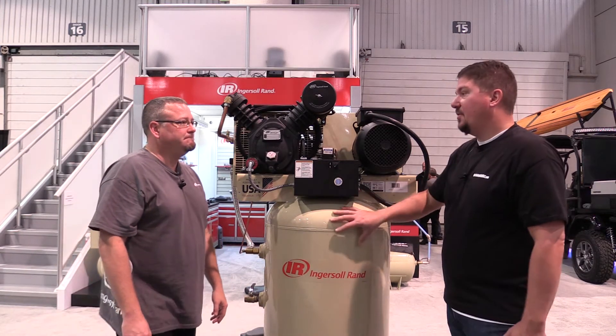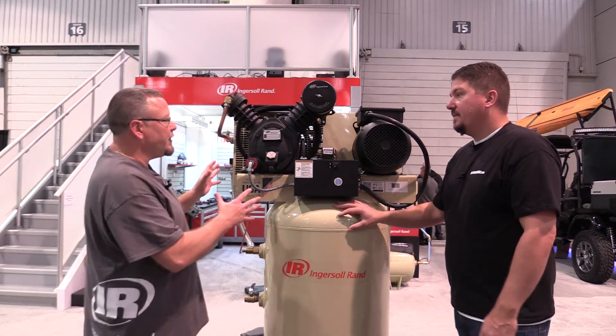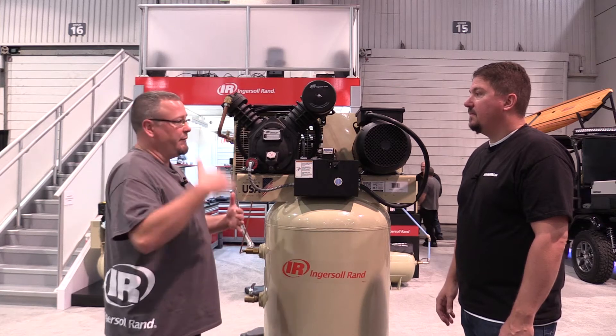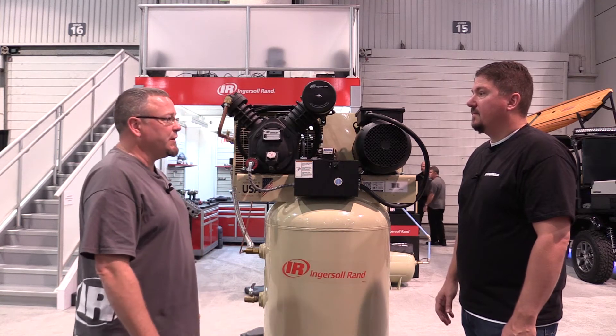So we can get a lot more pressure here, right? Absolutely — these are good for 175 psi and we actually have options up to 250 psi, and we can go up from there for industrial compressors.